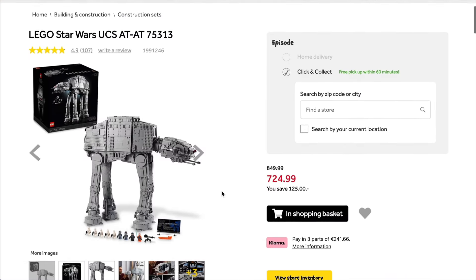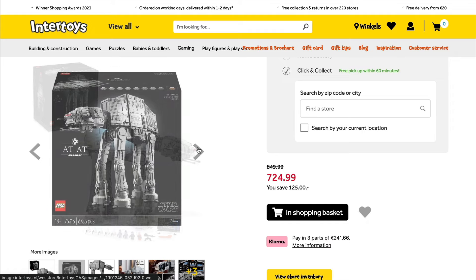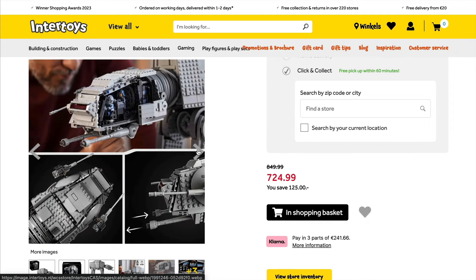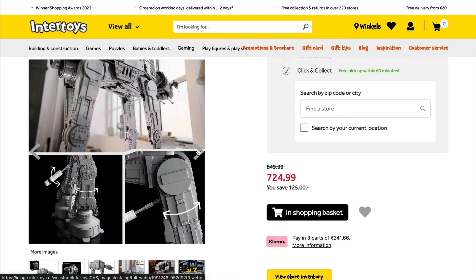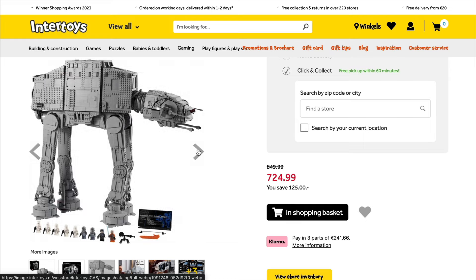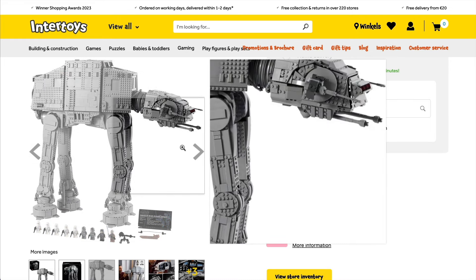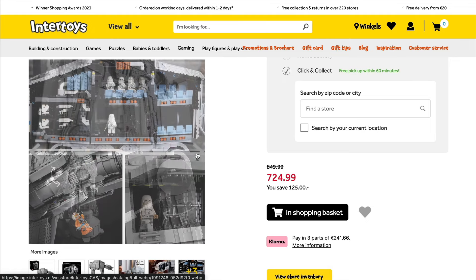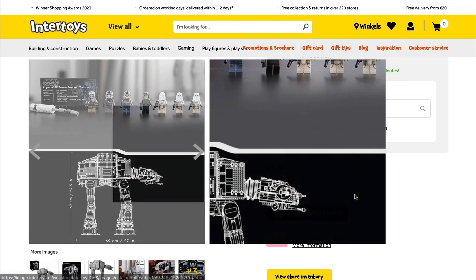Over at Intertoys, you can grab an even bigger saving than normal on the Mammoth 8080. This one will be retiring by the end of 2024, so saving 125 euros on it is definitely a good thing. Nonetheless, it's still a really expensive set, so it's going to put it out of the reach of many people. Nonetheless, once this retires, that price is really only going to go upwards, so now is your chance.